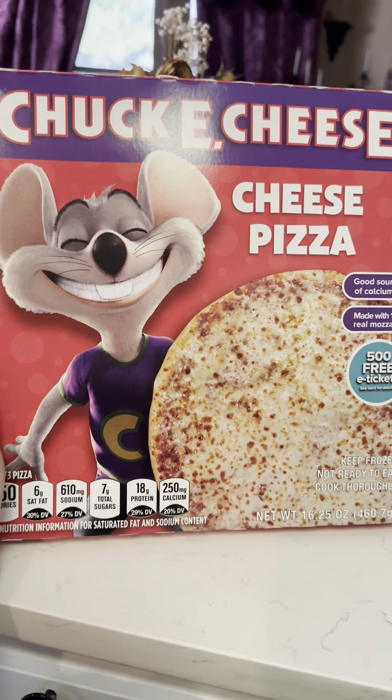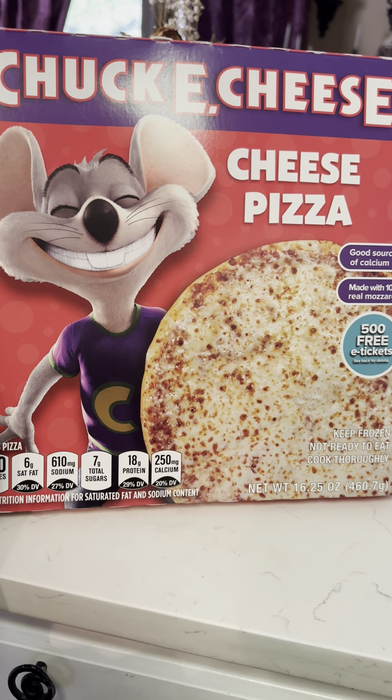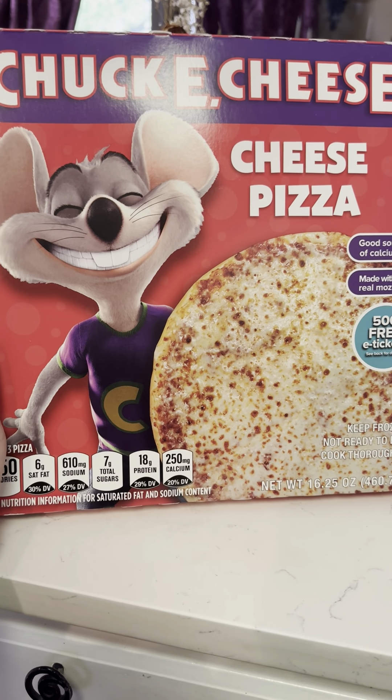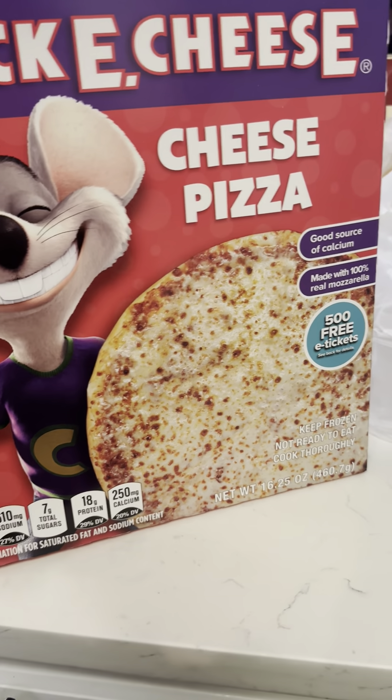I got a Chuck E. Cheese pizza, and I hope it's as crappy as the cheese pizza you get from Chuck E. Cheese. That would make me the happiest person in my life.